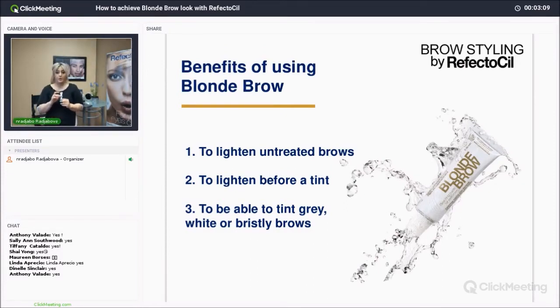The first reason you would use the blonde brow is to lighten untreated brows. A perfect example: somebody comes into the salon or spa and their hair has been lightened — say, going more platinum blonde. They're going to have a stark contrast between their brows and their hair. Sometimes that stark contrast does not accommodate the person's look; it might make them look washed out or not give them that beautiful altogether look. So we would need to lighten and soften the brows so they can match the hair color much better.